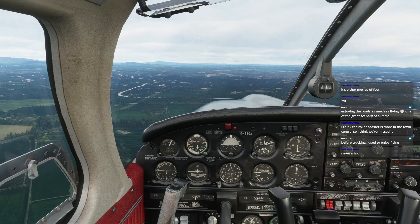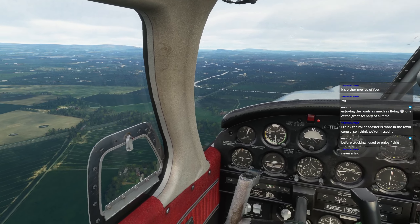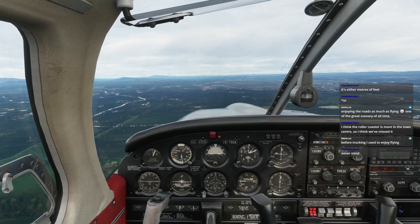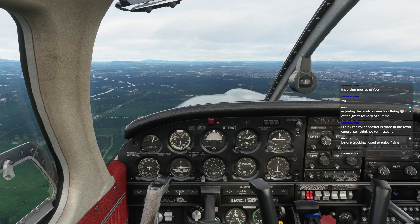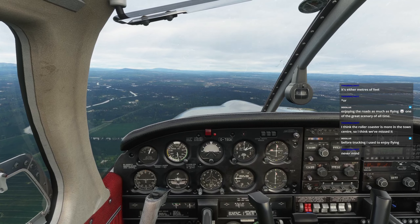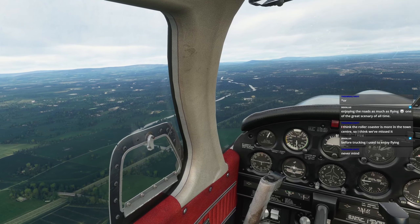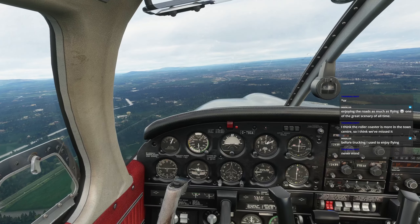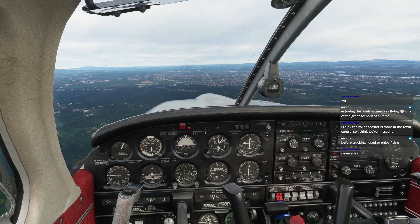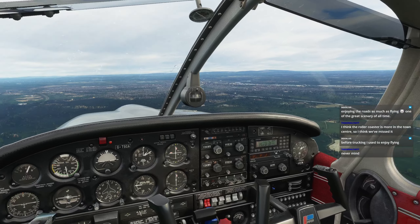Before trucking I used to enjoy flying - now enjoying the roads as much as flying. One of the great sceneries of all time - the development of roads is a huge feat in our civilization. Beautiful views all over.